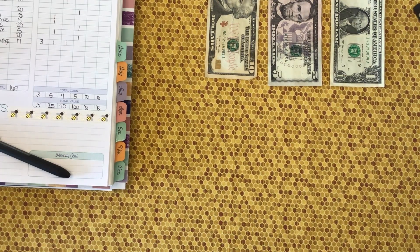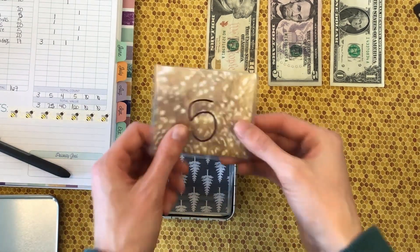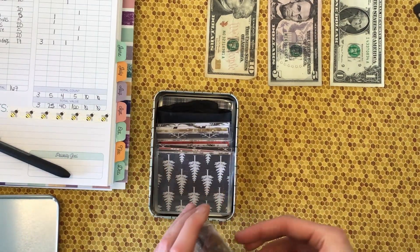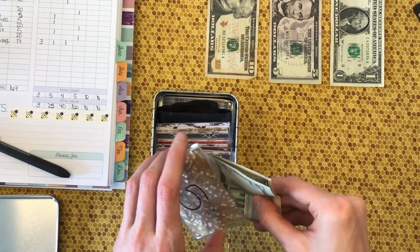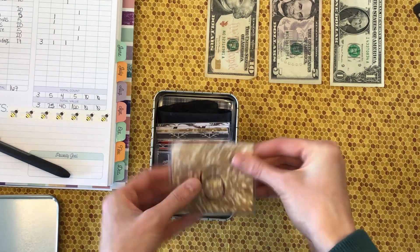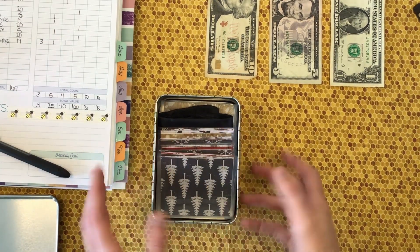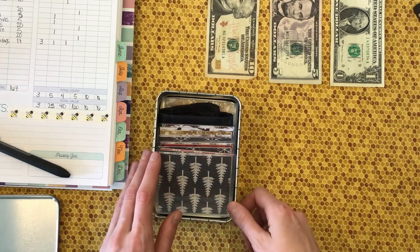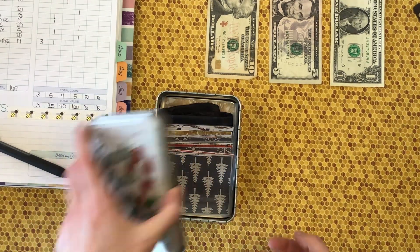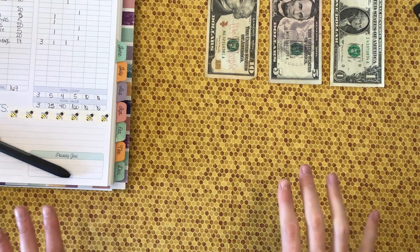Next we're going to stuff my Christmas box challenge. We're doing $5, and we're going with this deer fur patterned envelope — I think it is so pretty. This is a challenge I came up with — the envelopes are labeled $5 and $10, and the total reaches $200 once it's finished. I'm very excited to continue stuffing that one so I can have my Christmas fund fully funded and ready by November.